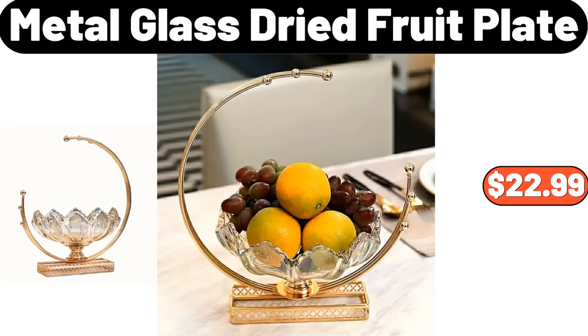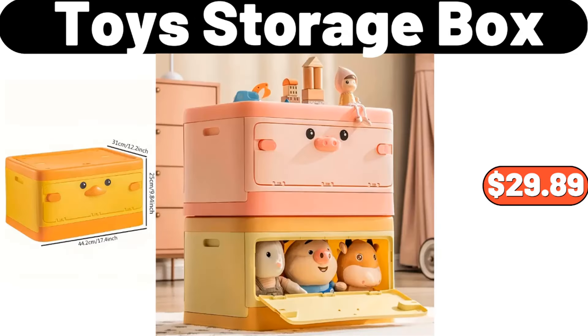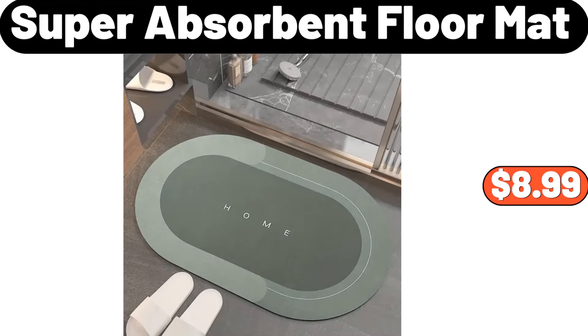Ceramic deer jewelry rack with tray, $19.28. 14-piece bed in a bag comforter set with sheets, $48.99. Foldable over the sink dish drying rack, $20.24. Toy storage box, $29.89. Wooden snack plate with lid, $26.99. Large capacity storage bag, $11.99. Bamboo pizza plate, $8.99.